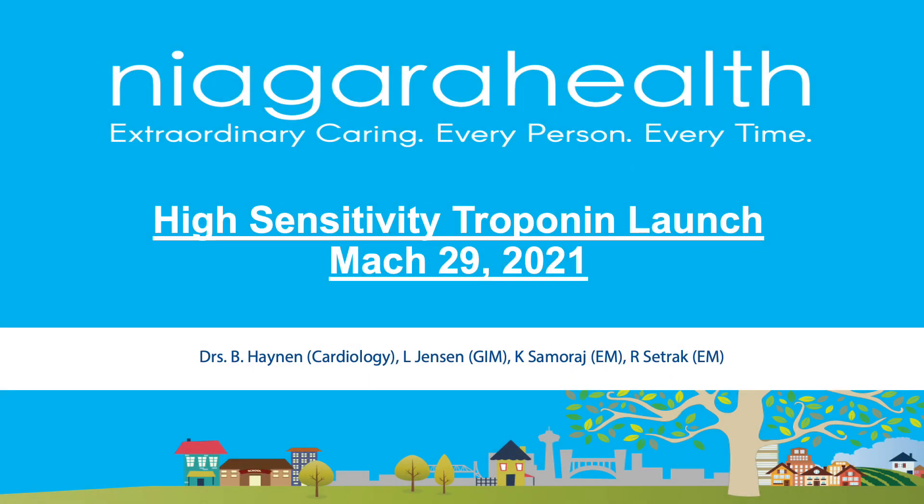Hello everyone. Thank you for attending our presentation about high-sensitivity troponins launched at Niagara Health. The content has been prepared by Dr. Ben Hainan from cardiology, Dr. Lorraine Jensen from General Internal Medicine, Dr. Christina Samurai, and myself, Dr. Rafi Setrak from Emergency Medicine.